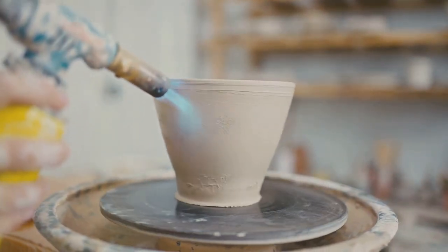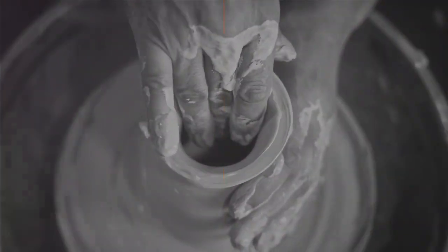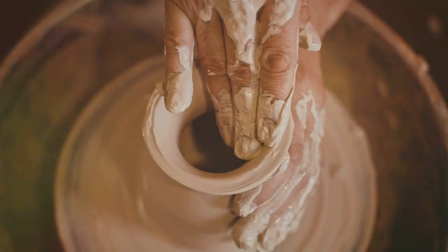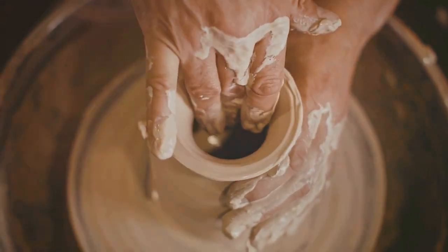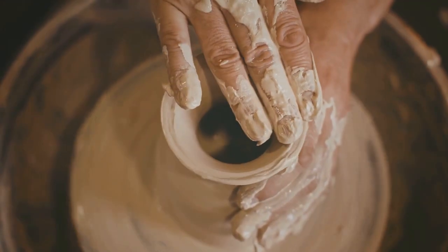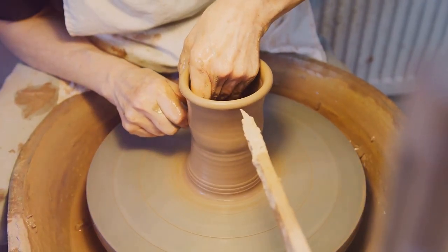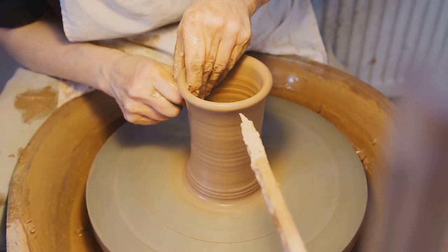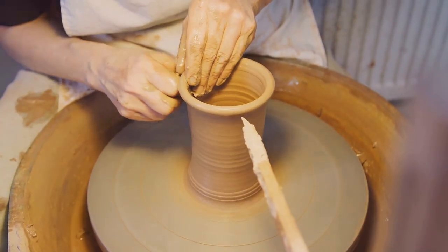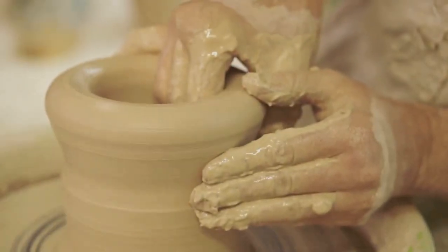Just like a caterpillar transforms into a butterfly, the journey of clay into pottery is a mesmerizing process. Our journey begins with a humble mound of clay — not just any ordinary dirt, but a carefully selected mixture rich in minerals that lend strength and flexibility. The clay is wedged, a process akin to kneading dough, to remove air pockets and ensure uniform consistency.